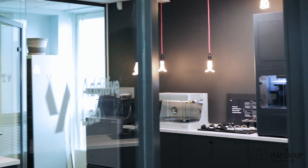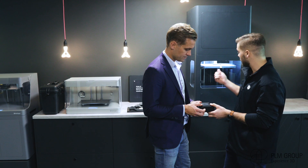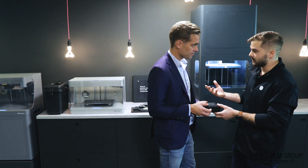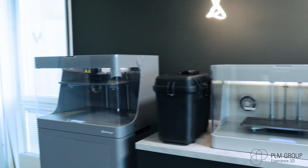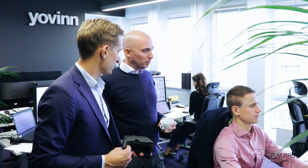The area we've been investing in heavily the last years is additive manufacturing, because we can see that additive manufacturing is maturing at a rapid pace — from prototyping to end-use parts. That's the reason why we invested in the Markforged X7 printer and the partnership with PLM Group.